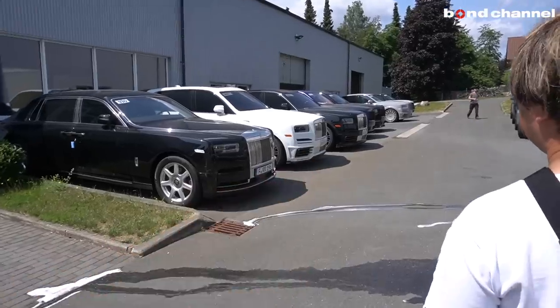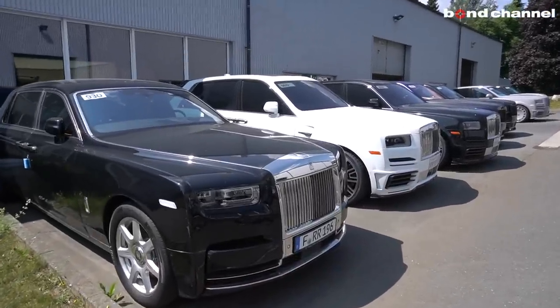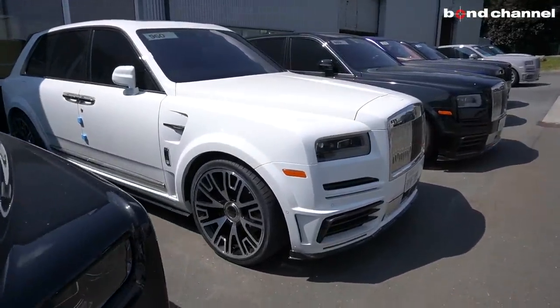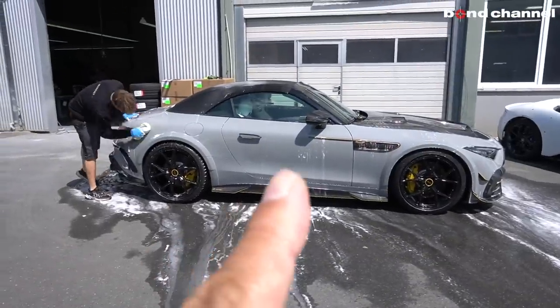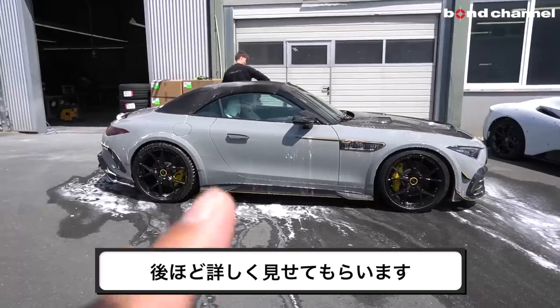こちらのフルマンソリー軍団を見ていただきたいのはなんとカリフォルニアナンバーがついているということで、アメリカから運ばれてきた車です。おそらくこれは内装とか仕上げてアメリカに戻っていくんじゃないかな。そしてその後ろでこちらのSL63フルマンソリーを詳しく紹介させてもらえるということで、その辺もお届けしたいと思います。